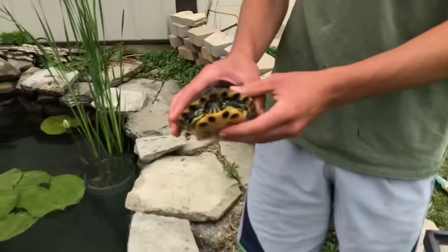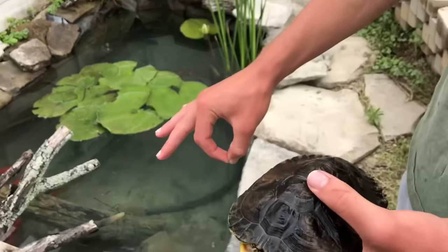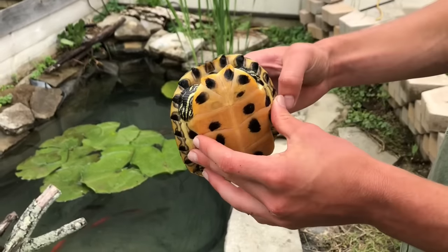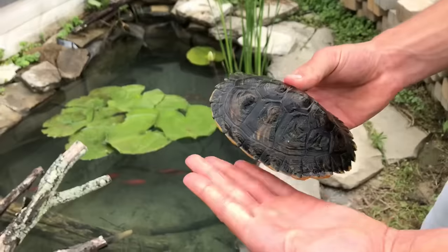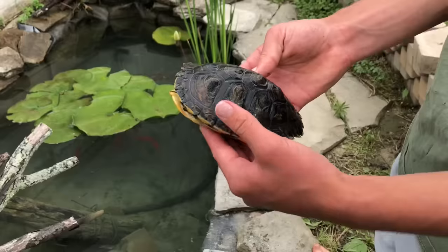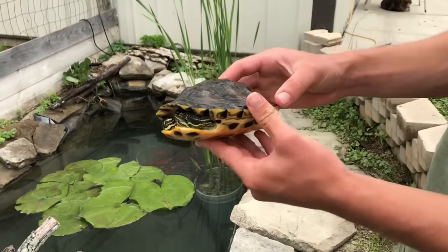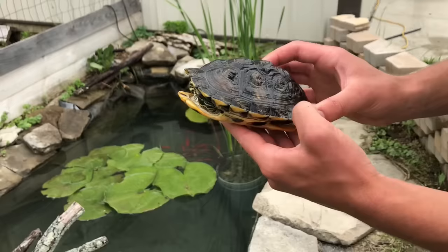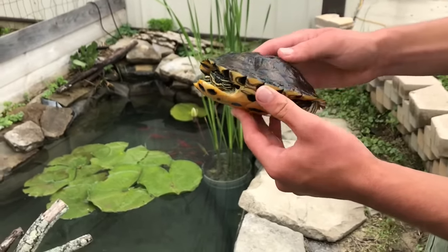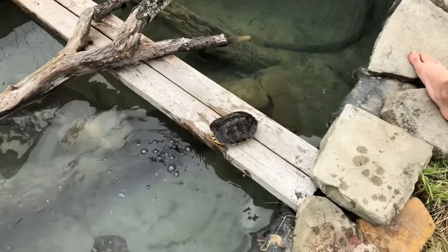This is Link. Link is a turtle I rescued from a surf shop in Florida. She was just about this big when I got her and she's only about two and a half years old, almost three, but as you can see — already huge. This is why you don't get a turtle thinking it'll stay small forever. She is a female yellow belly slider, with the possibility of being an intergrade, which is another term for a hybrid between subspecies. I know she's gonna love being out in the pond as well.